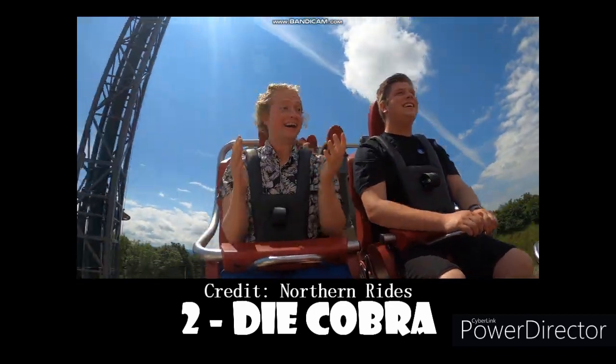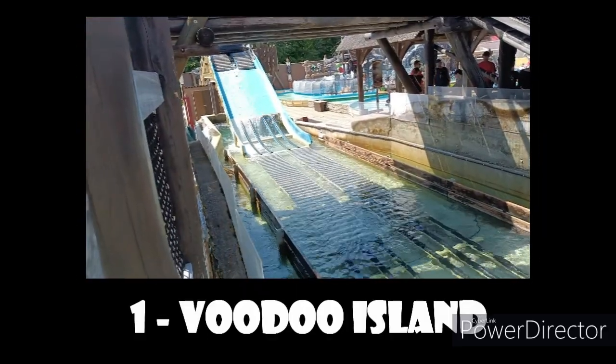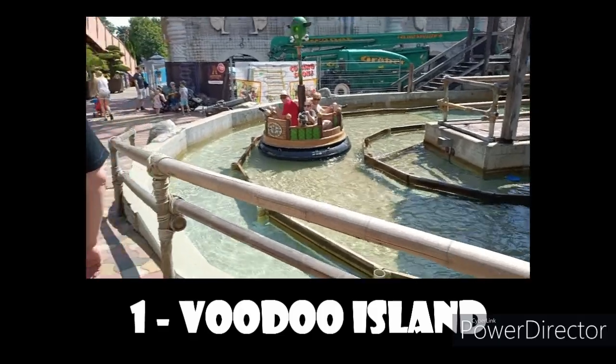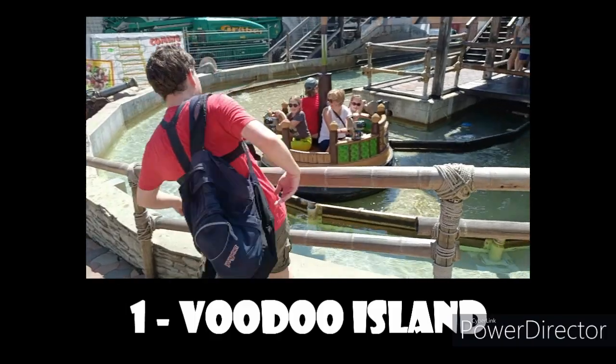But there is just one ride at this park that's a little bit more special to me, and that ride is one that I hardly knew about before going here — that is Voodoo Island. This is how to do a splash battle right — hysterically fun. You are in round boats facing outwards, which means that you will face many different directions throughout the entire ride.